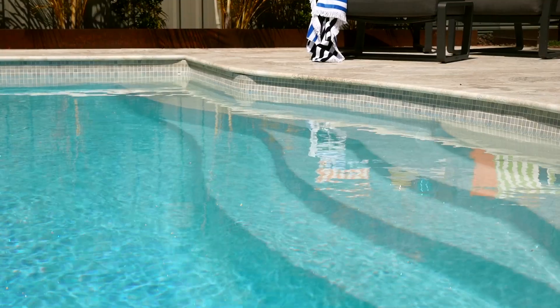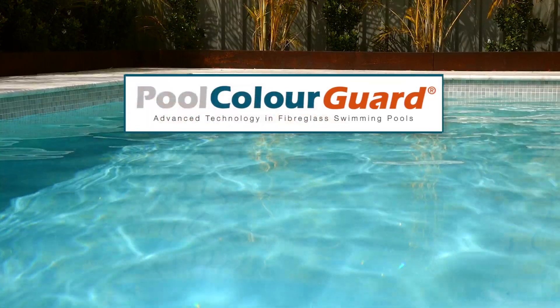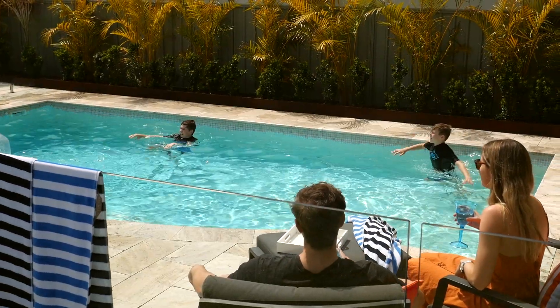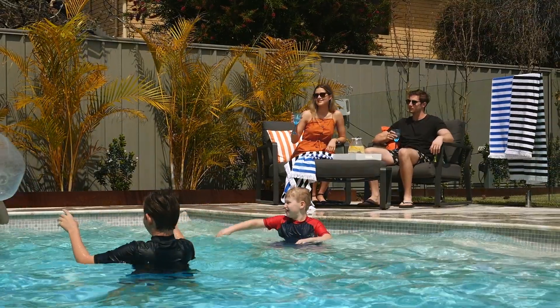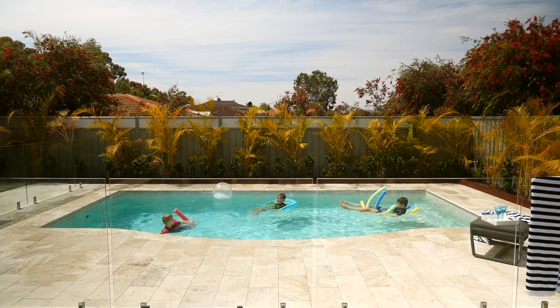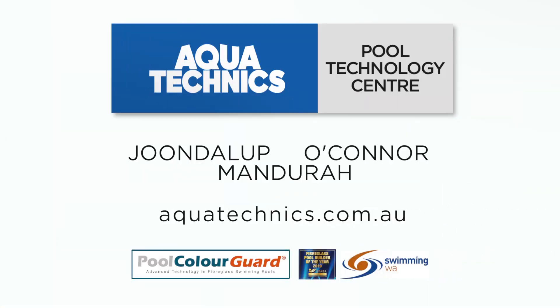Build stronger to last longer with fade resistant pool colour guard technology. Your pool will look as good as the day it was installed for years to come. As WA's Fiberglass Pool Builder of the Year, our promise to you is there simply is no better swimming pool.